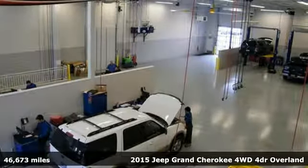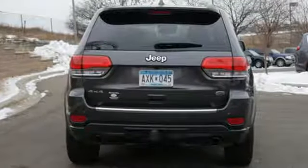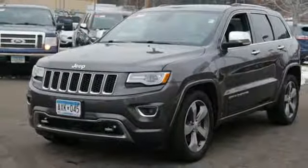It's well equipped with features you need: external memory control, power heated mirrors, dual zone climate control, configurable instrument gauges, and auto dimming mirrors.